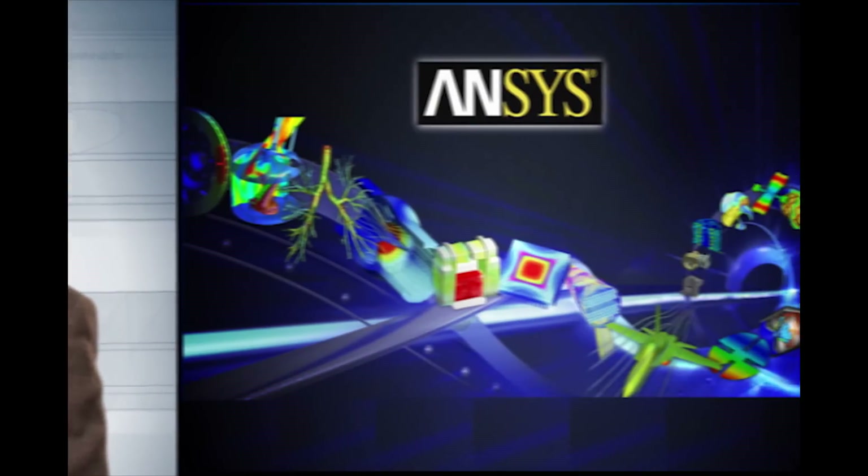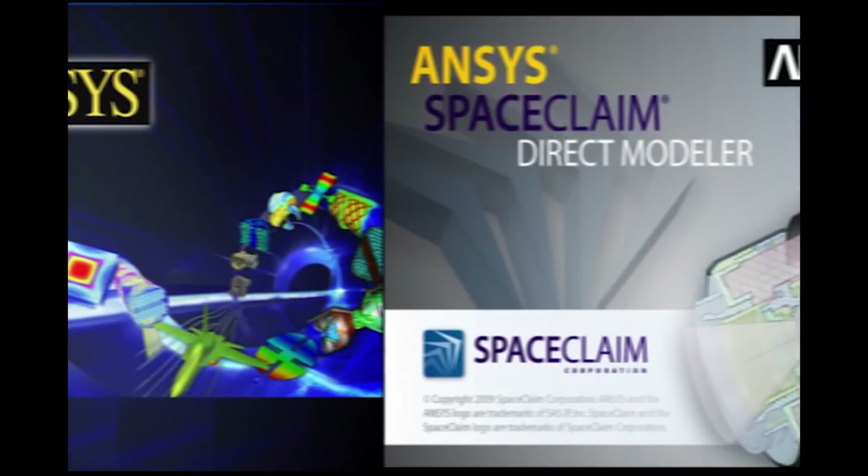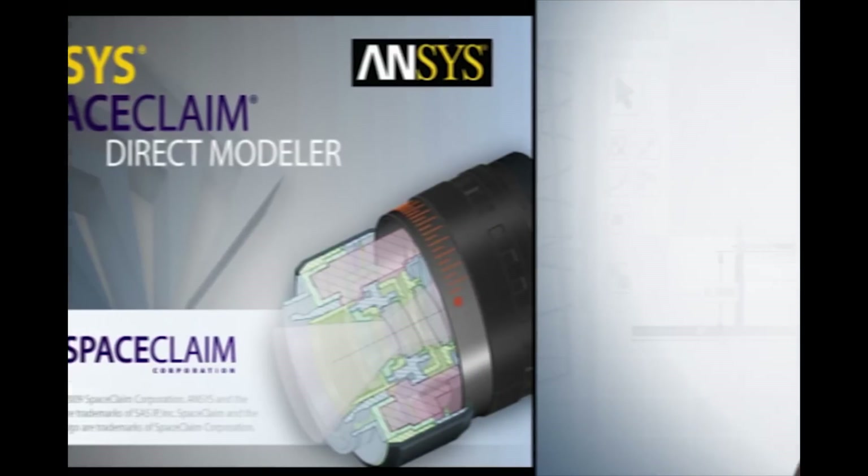What that means is that an ANSYS user can start up ANSYS Workbench and they can actually invoke SpaceClaim Engineer as part of that system. So it doesn't appear to be a separate standalone tool — it is part of the workflow, it's part of the process.